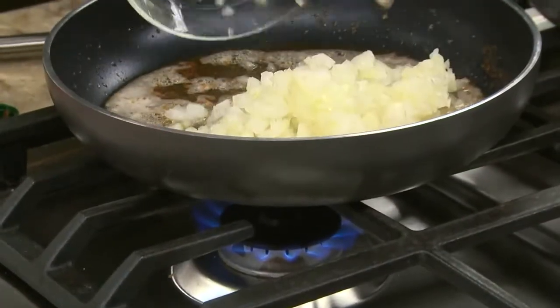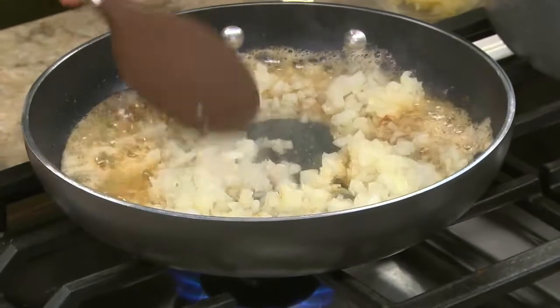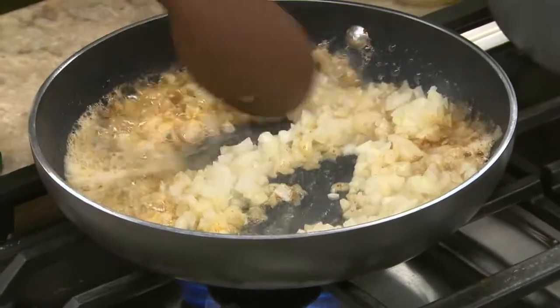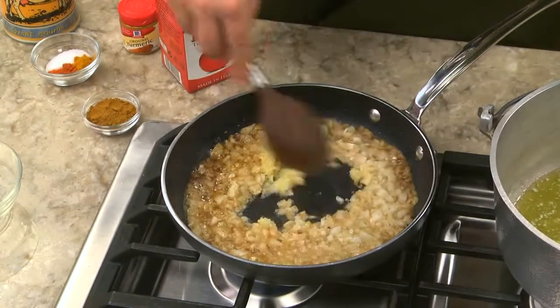With a name like butter chicken, it only makes sense that we start by melting some butter in a skillet. To that, we add a chopped onion, and after a bit, we add some garlic and let it cook for a while.